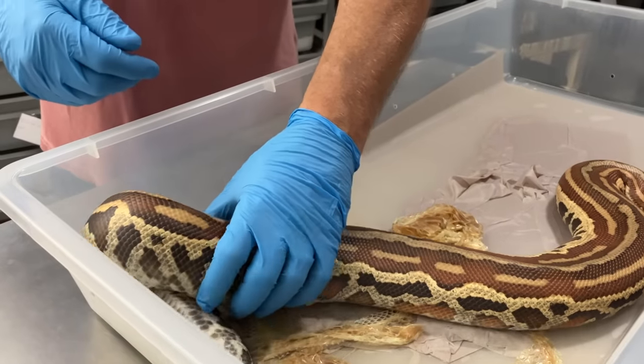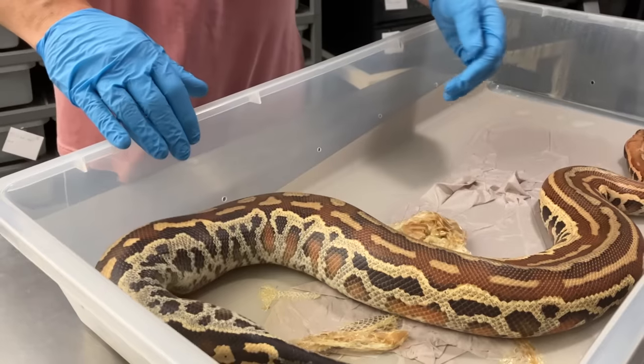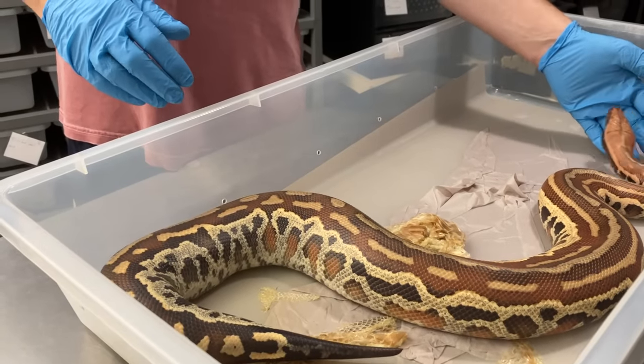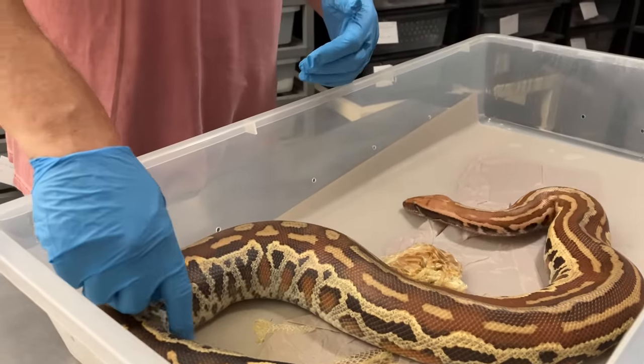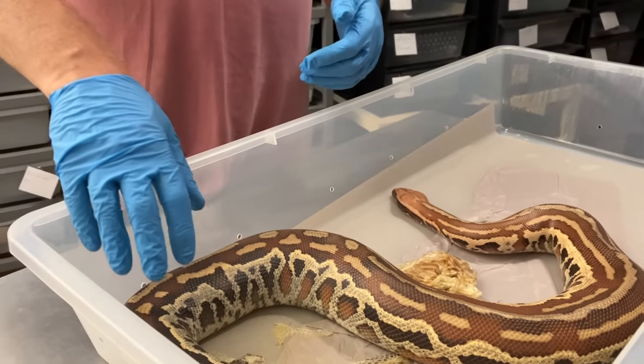Hey YouTube, Andrew from Snakeworks. I just had this blood python shed out and I'm noticing her butt has a little bit of sausage butt going on here.